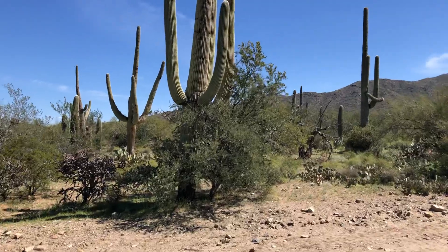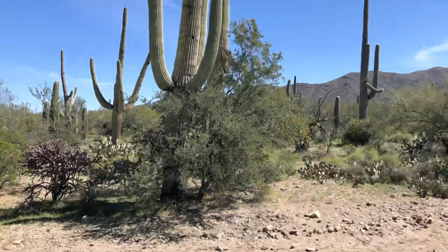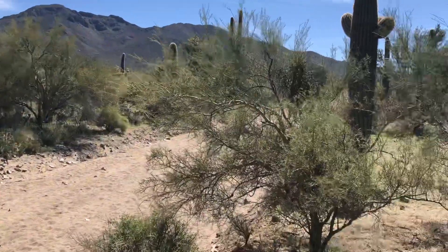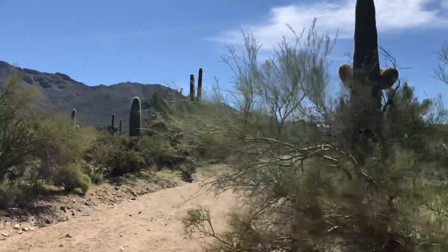This is Golden Gate Road and this is the section that's closed off. The Esperanza trailhead is about a mile in this direction.